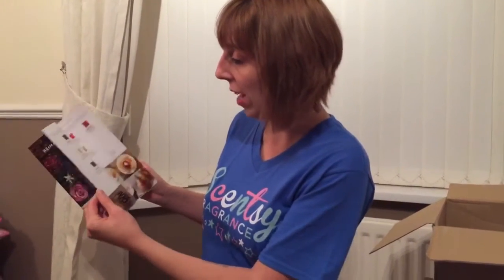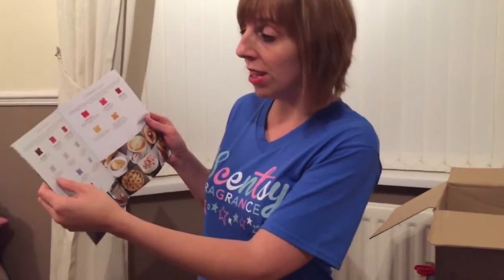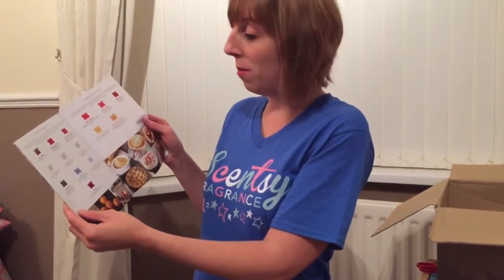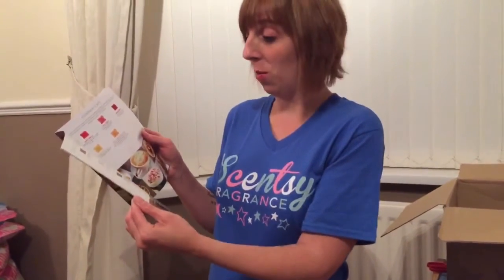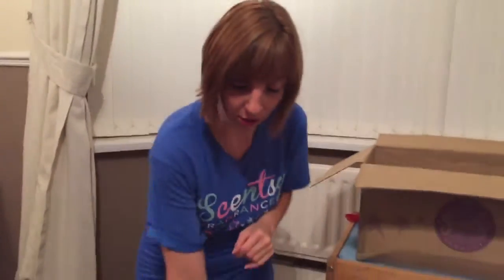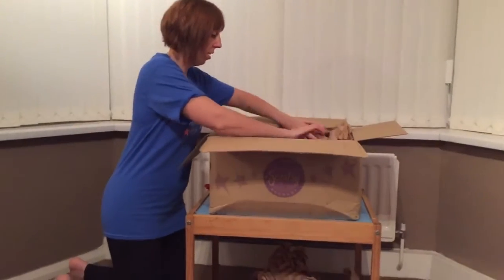Further on in here we've got the scent packs again with all the different new fragrances they've added: Corner Cafe, Holiday Time, Cozy Fireside, Christmas Cottage, Very Merry Cranberry, Silver Bells, Ice Hotel, and even Eskimo Kiss — who wouldn't want an Eskimo Kiss? That's all in the new autumn and winter 2015 catalogue.